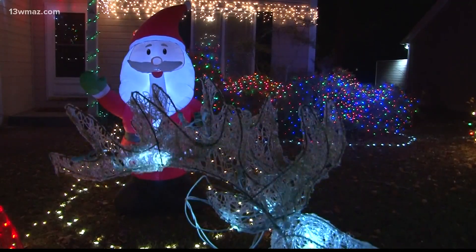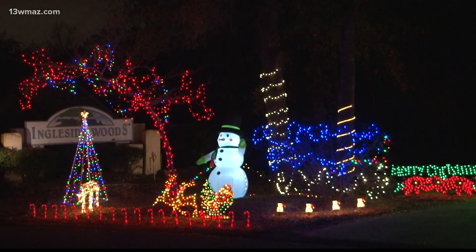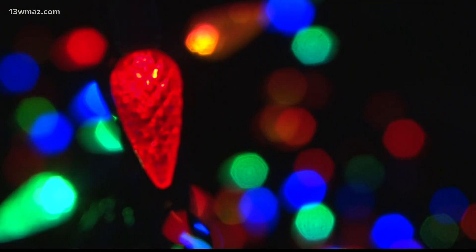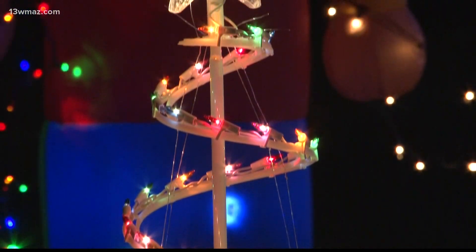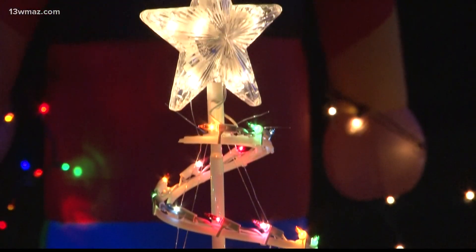Frank is as reliable as Santa delivering on Christmas. So pandemic or not, you can bet the lights will always be shining here every December. Suzanne Lawler, 13 WMAZ News.